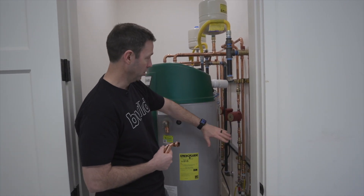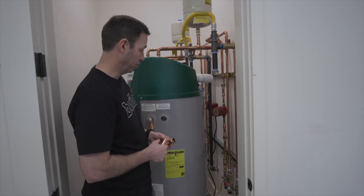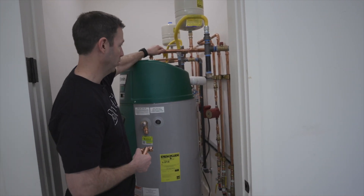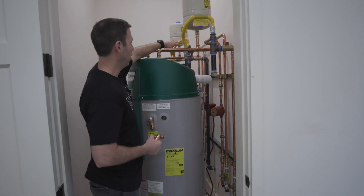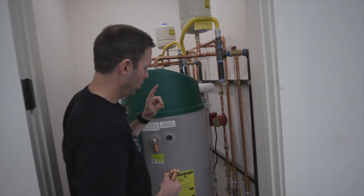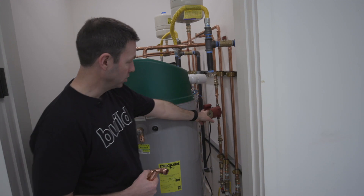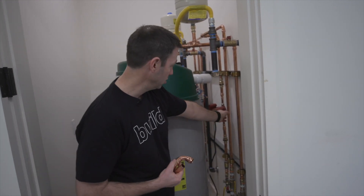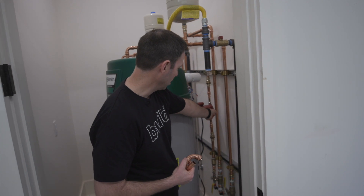Let's take a look at all this piping back here — beautiful work by the plumbers. Here's what we've got going on: this is the input right here, and this is the output hot water. Because the house is so big, both of these units are on a circulator system.